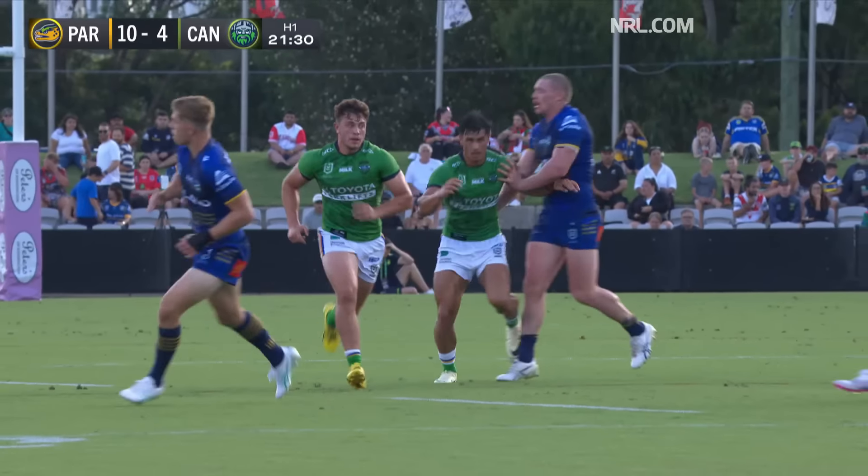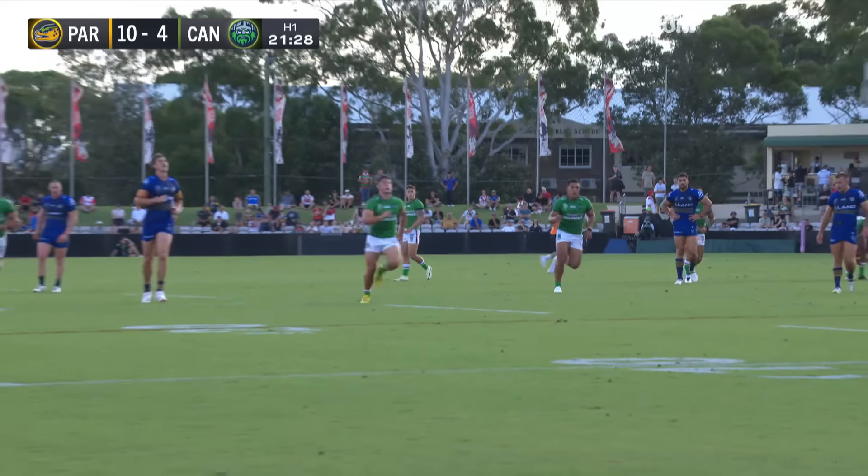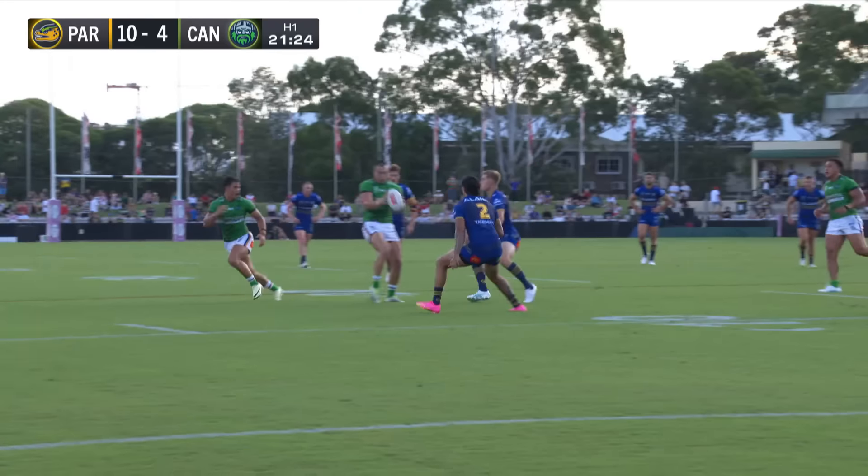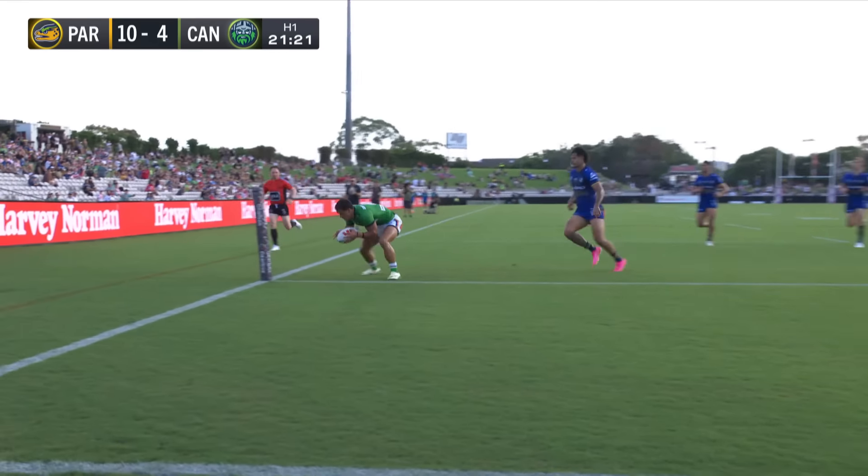Recognised Dunster was up ahead of the line, and there was some space on the outside. Could he land it for Weeks? Weeks is incredibly quick across the ground. Knew he just had to get it over Dunster — Weeks would do the rest.